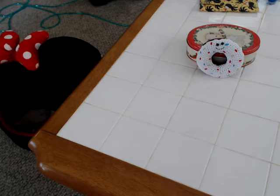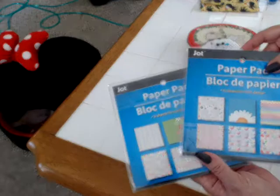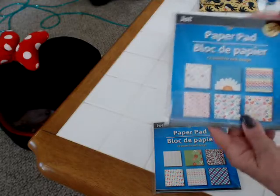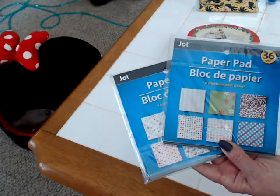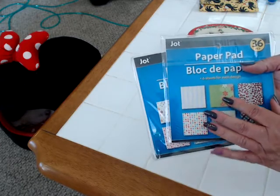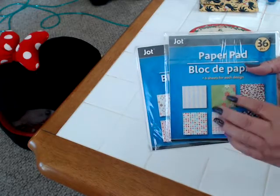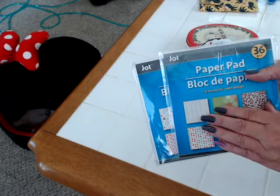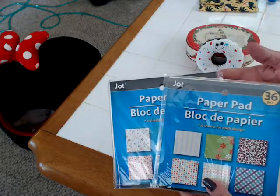I also found something I have not seen at my Dollar Tree at all — and that is this paper. It's really cute paper. I know everybody's seen it, but I hadn't yet. It is thin, but it can be used in pocket letters, scrapbooking, or anything. You can also glue these pages back to back so it's double-sided. This paper is a great weight for origami folding as well. I was pretty happy to find it!